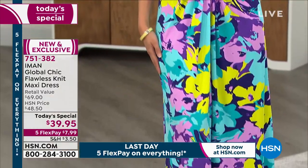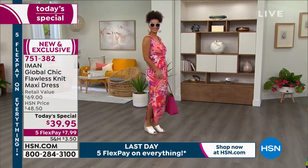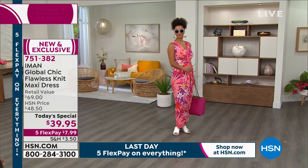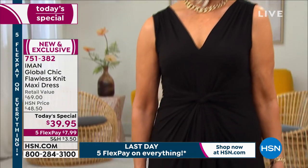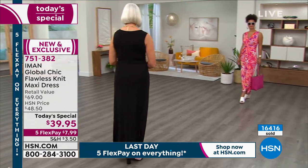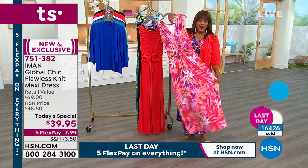Item number 751-382. This is a $69 retail value — we have never done a Today's Special on a dress for $39.95. This is new fabrication, more expensive fabric at 95% rayon and 5% spandex. You have the slits so you can get in and out of the car. Wear this to the barbecue, next door, by the pool — put on this beautiful coral with a little white sandal and you're ready to go. This dress takes you everywhere.